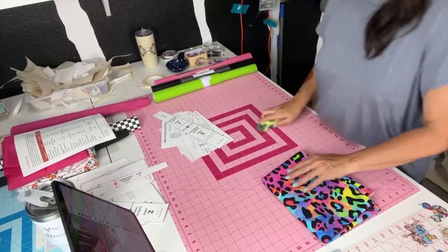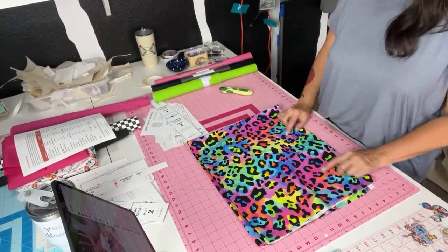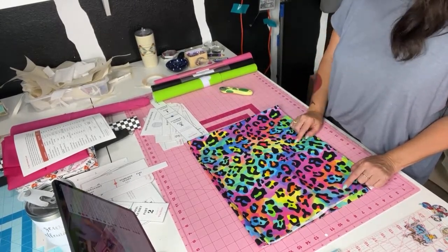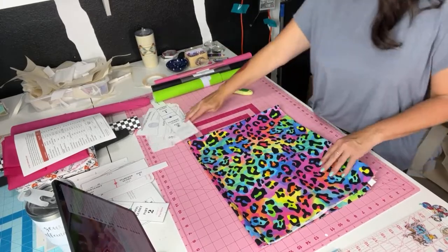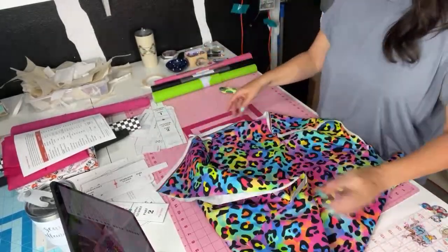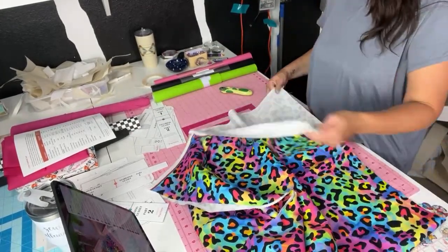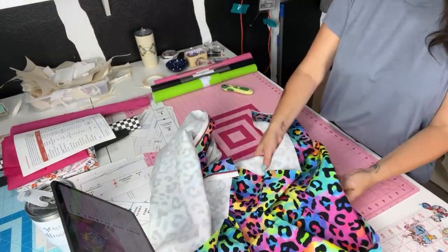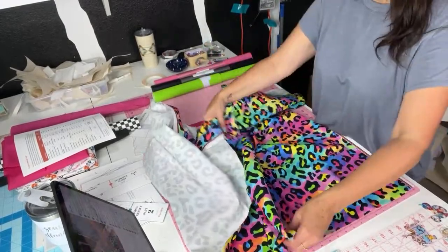I might have to change my blade. I could do a solid canvas for the inside — I wish I had this blue, that would be so pretty. Maybe I'll do a pink, or teal, or hot pink, or lime green. I don't have lime green canvas. I'll figure it out. Do you restock your Thread Tech 70? Yes, I have a restock coming of my threads always.